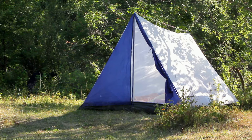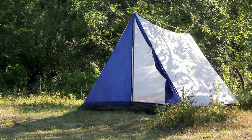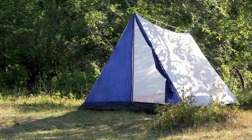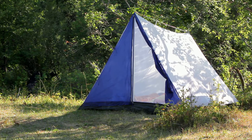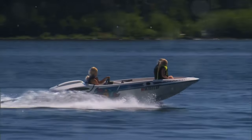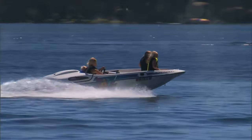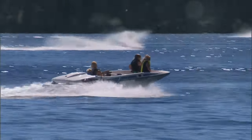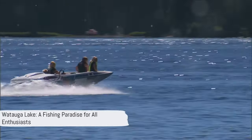Beyond the fishing, Watauga Lake is surrounded by amenities that enhance the overall experience. State parks offer camping options for those looking to immerse themselves in nature. Boat launches are plentiful, making access to the water a breeze. Plus, nearby dining options offer a delicious end to a day spent on the water. Watauga Lake is a must-visit for every fishing enthusiast.